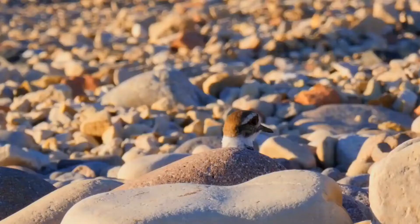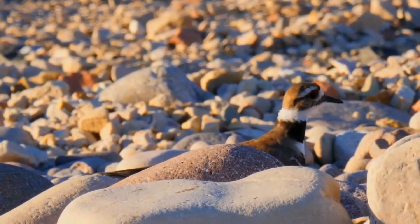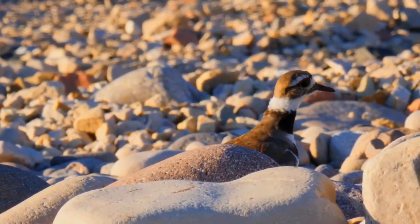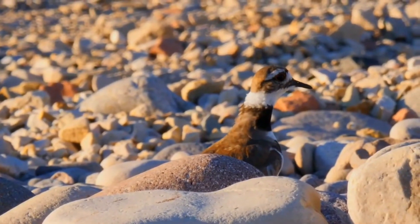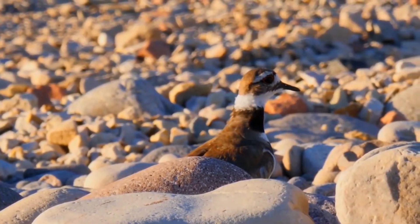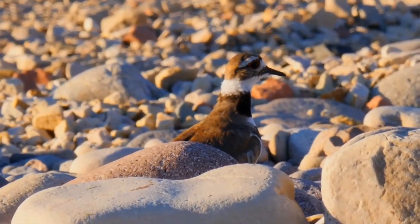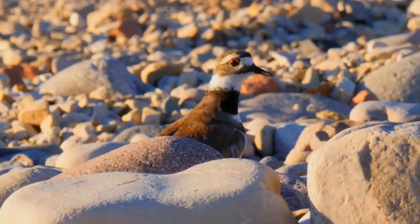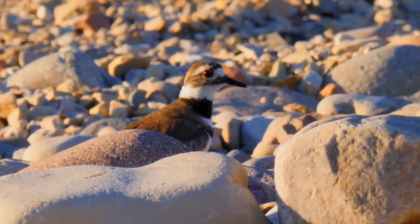The killdeer primarily feeds on insects, although other invertebrates and seeds are eaten. It forages almost exclusively in fields, especially those with short vegetation and with cattle and standing water. It primarily forages during the day, but in the non-breeding season, when the moon is full or close to full, it forages at night, likely because of increased insect abundance and reduced predation during the night.